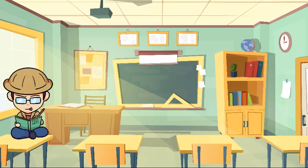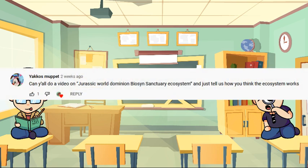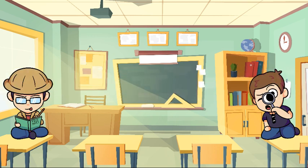Hey, this is Josh with Tratelbyte Studios, and this is Carl, and today we're actually going to reply to a comment by Yakko's Muppet on our zoo video — our thoughts on the Jurassic World Dominion Biosyn sanctuary ecosystem, and how it works. And by God, that's a mouthful.